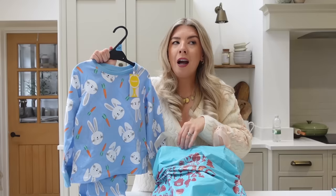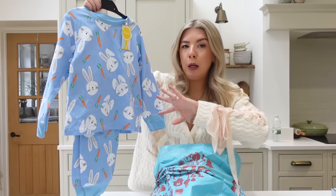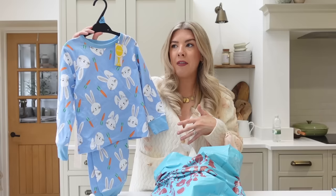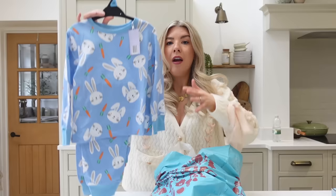Home Bargains have some really gorgeous pyjamas at the moment. They had these gorgeous little Easter ones — pink bunnies and carrots and blue — and these are only £5. They actually feel really soft. I got them in three to four because he's quite tall for his age — he's two — but I thought if I get them bigger, one they are likely to shrink, and two hopefully he'll get next year's wear out of them as well. They've just got bunnies on them. I just think they're lovely.